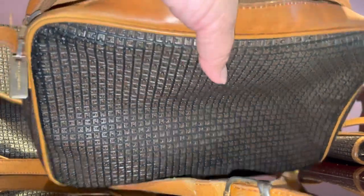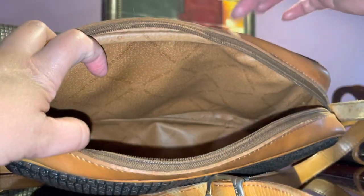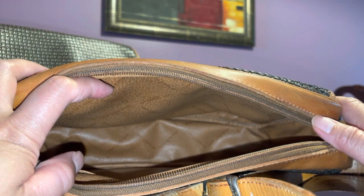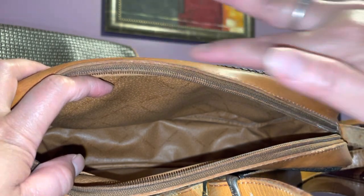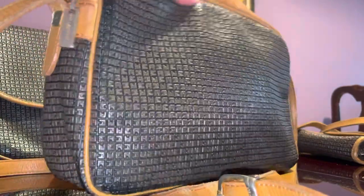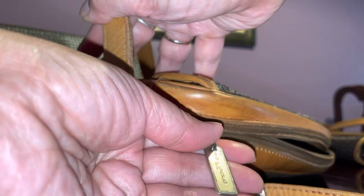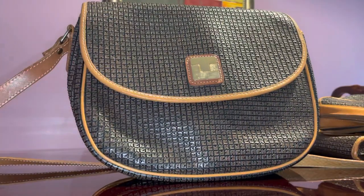Their new bags aren't quite as nice, though they do have some with similar material. I saw one in yellow leather that I want to buy — we'll see. These 80s vintage bags are available online for a steal. There you go — Ted Lapidus, made in France.